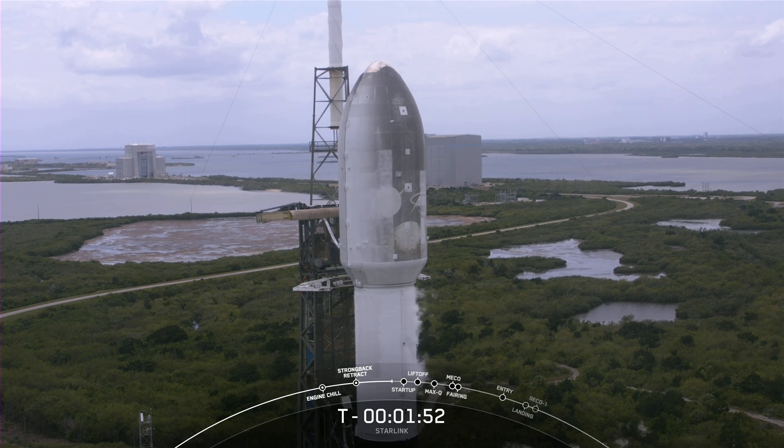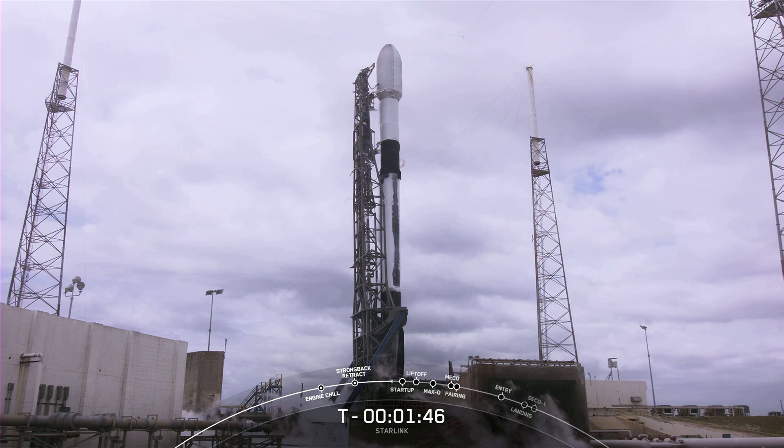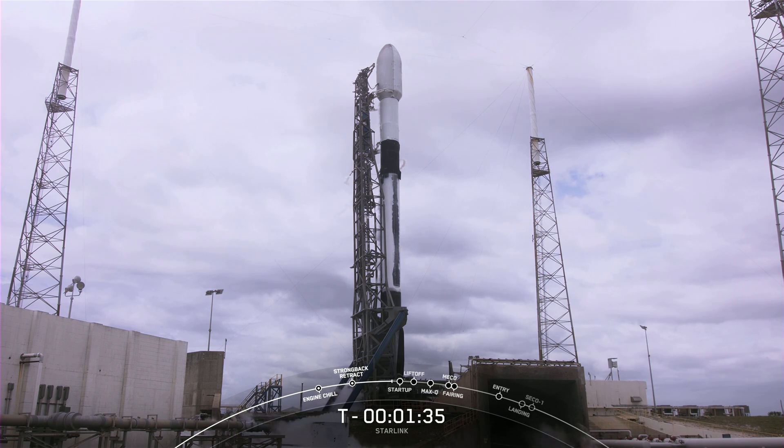Expecting to hear the call for second stage LOX load completion. At this point, Falcon 9 is fully loaded with its fuel, which is RP-1, or Rocket Propellant 1. First stage is fully loaded, and second stage is fully loaded with its liquid oxygen.